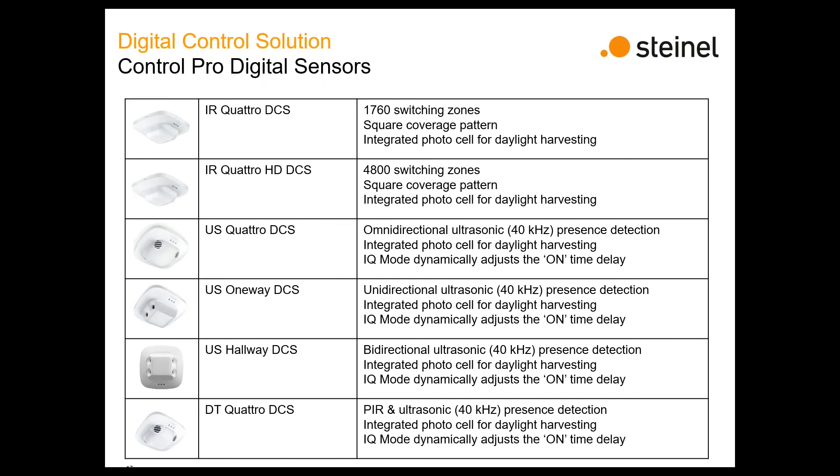This presentation is dedicated to the digital control solution. There's nothing new to talk about on the ControlPro line other than that they are now available in digital — effectively the only difference you'll notice is the back plane will have a two-wire dongle coming out as opposed to an array of wiring options in the traditional standalone. If you want to learn more about these, we covered them in deep detail in our more recent webinar on standalone controls. But the IR4HD and US Hallway are world's best for coverage.